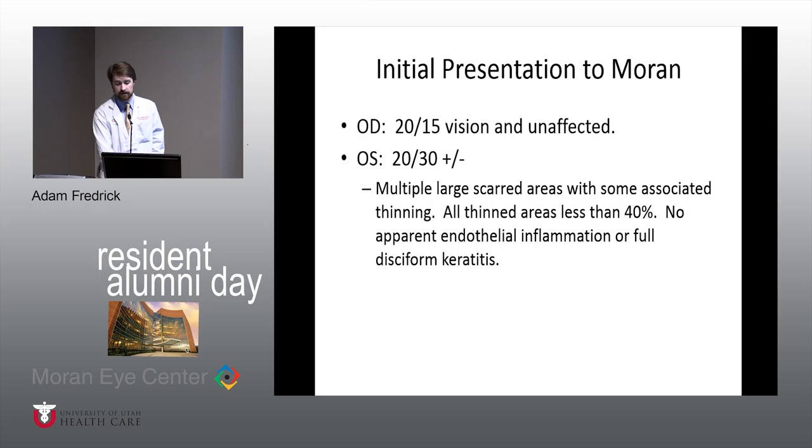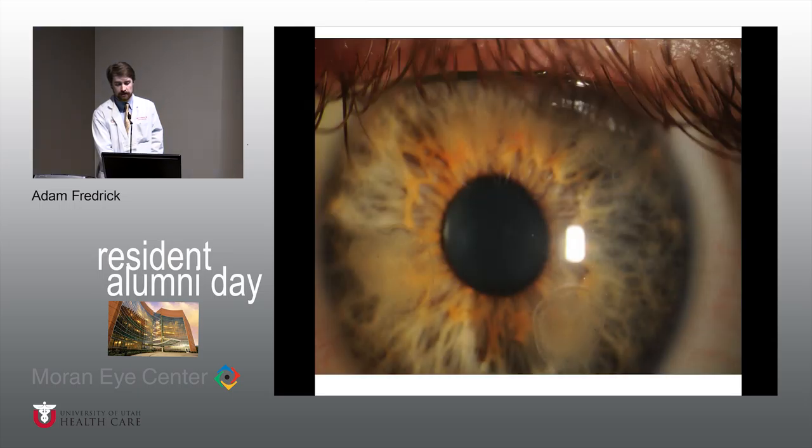When he presented to us, his right eye had been completely unaffected this entire time. His left eye was about 20/30, and he had these multiple large areas of corneal involvement — a nummular keratitis. There was some thinning but no severe thinning, and he never really had much of an anterior chamber or iritis reaction during the entire course.